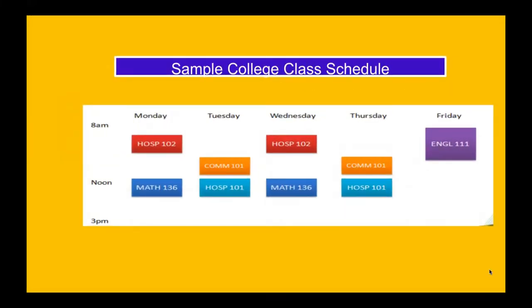Here is a sample college class schedule. You have Monday, Tuesday, Wednesday, Thursday, and Friday. One thing I want to note is that classes like Hospitality 102 and Comms 101 are all 100-level classes, which means those are college classes that will earn you credits towards your degree. Those are the classes that we want 100% of students to test into so that they won't spend a year in remediation. Any classes below the 100 level are remediation classes and will require you to be in school longer. So 100-level classes and above count towards your college degree.